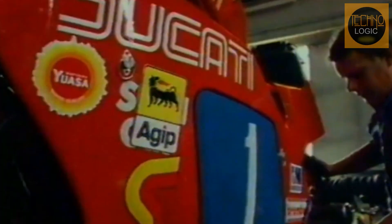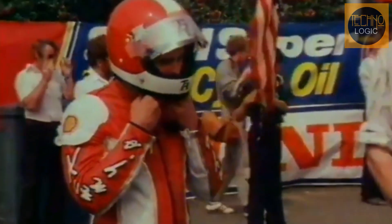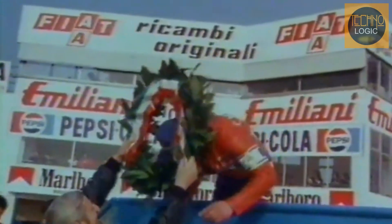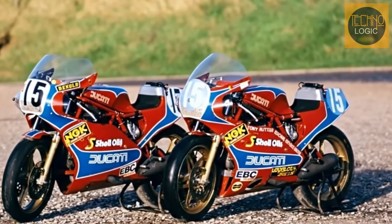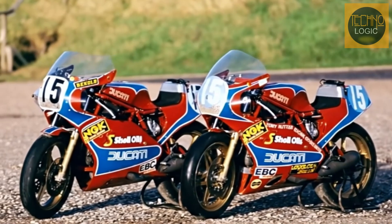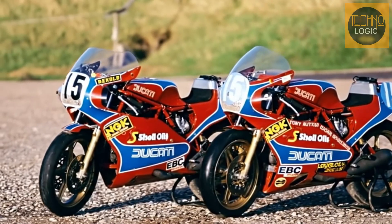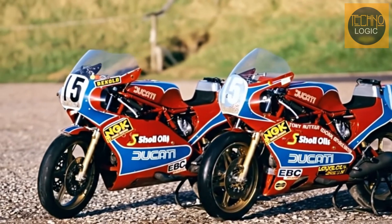This success was important because it proved that Ducati's V-twin configuration could compete with and beat the four-cylinder motorcycles from Japanese manufacturers. Additionally, these victories came at a time when Ducati was in a difficult financial situation. The success of the TT2 on the racetrack served as a source of optimism and kept Ducati's high-performance image alive in the eyes of fans.